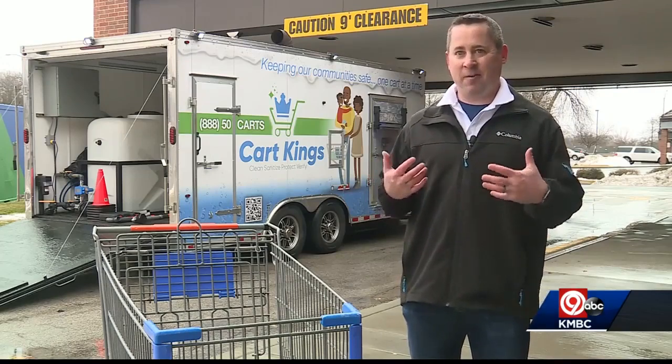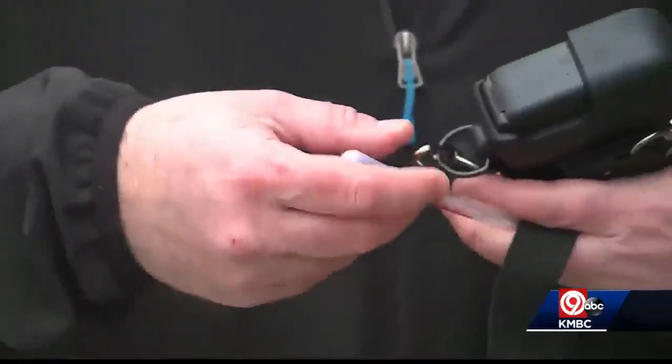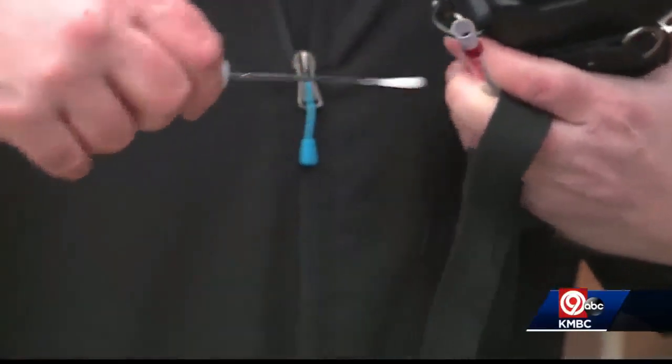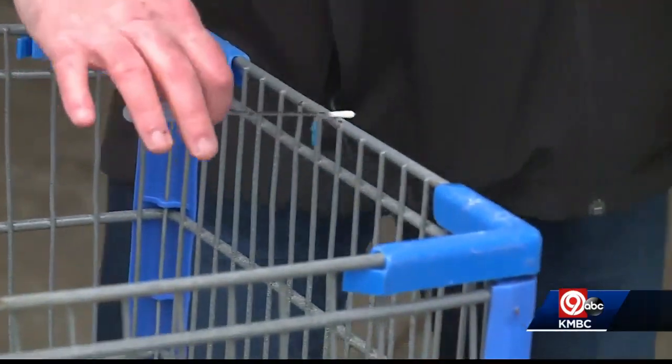People see it and they're like, this retailer is investing in my safety. I feel safer walking this cart around the store. And Ragnar claims he can prove the results with a swab test and reading even days after the cleaning has taken place.